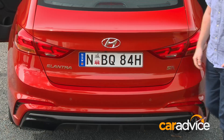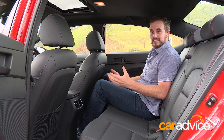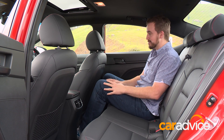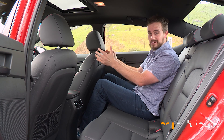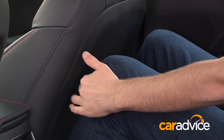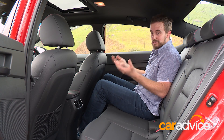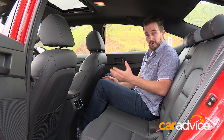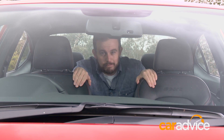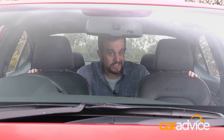You've got 4 proper doors and there's a massive boot. In the back seat, the space is fine for average to maybe slightly taller than average adults. But with the driver's seat set to a 6 foot tall driver's position, toe room is a little tight, knee room could be better, headroom is fine, but if you're tall, you might struggle. If you've got kids, there are dual isofix anchor points.